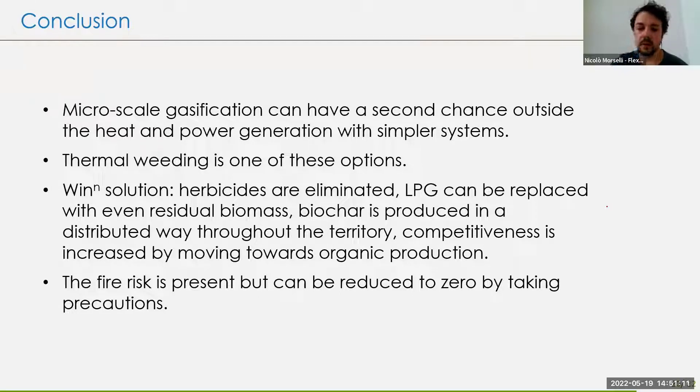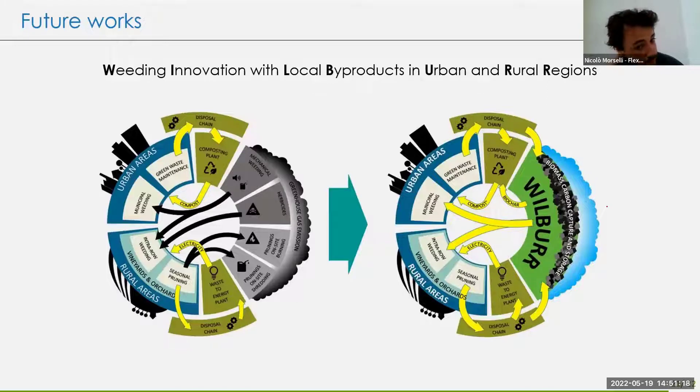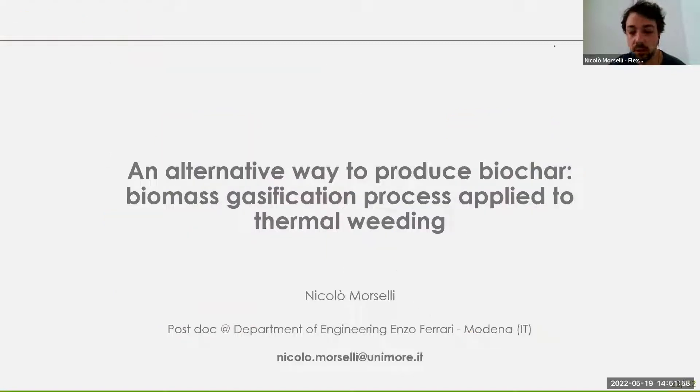The fire risk is present but I've already addressed it. On future works, we applied for a project on using this technique, widening the application of thermal weeding to urban areas — managing wood coming from green waste maintenance — and using the biochar to co-compost with municipal composting plants. That's the idea, and I want to thank you for your attention.